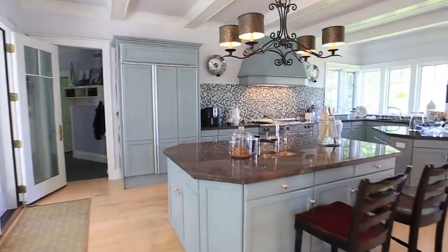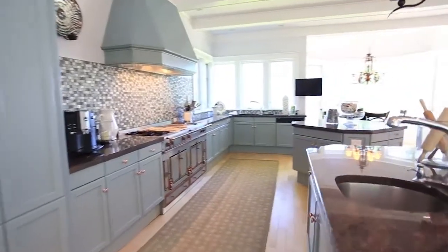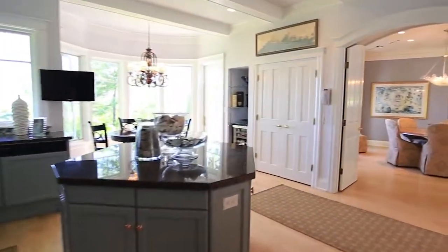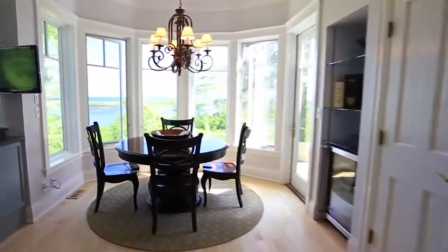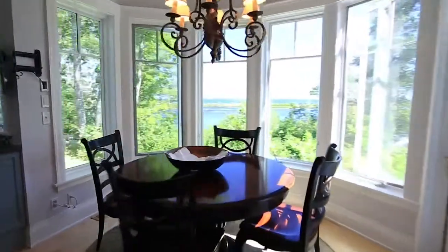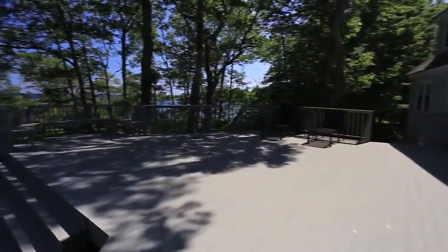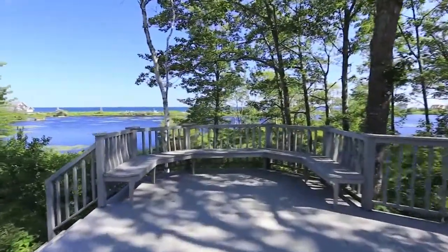The kitchen is accentuated in glass, tile, and granite and features a beautiful La Corneau range and state-of-the-art appliances. When you feel like getting a little fresh air, simply step out onto one of the many expansive and well-positioned decks overlooking the best view in Maine.